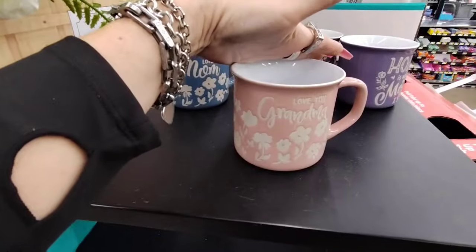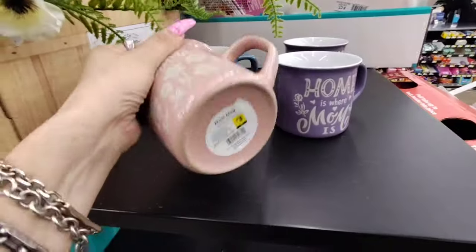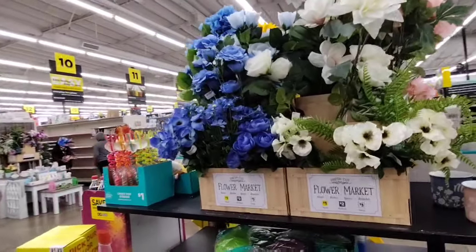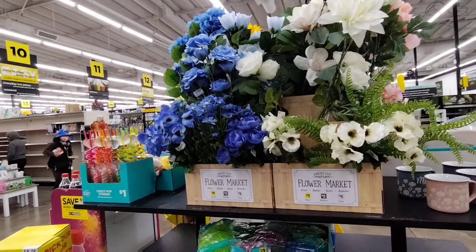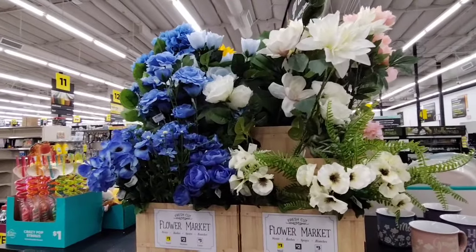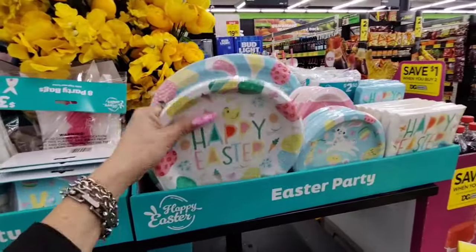They have mugs — 'Love You Grandma,' 'Love You Mom,' 'Mom is Where the Heart Is' — at $3.00. More floral items at $1.00. Dollar is small, medium is $2.00, large is $3.00. Easter party supplies look like they'll be around $1.00.